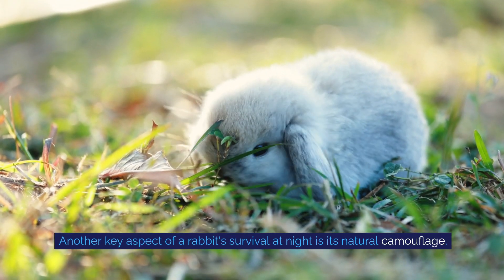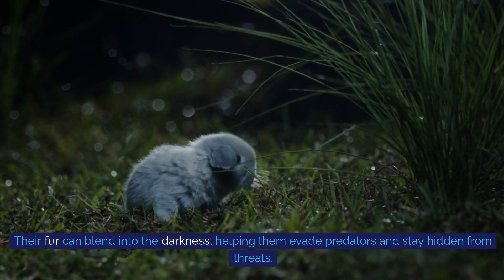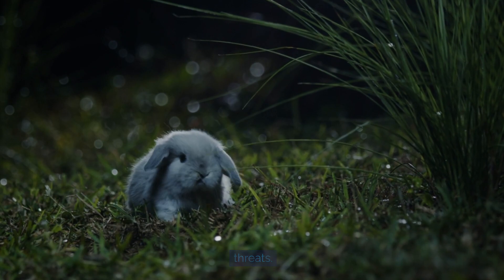Another key aspect of a rabbit's survival at night is its natural camouflage. Their fur can blend into the darkness, helping them evade predators and stay hidden from threats.